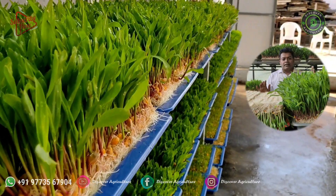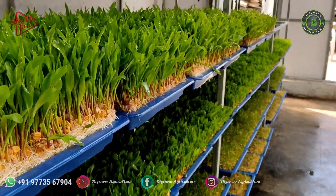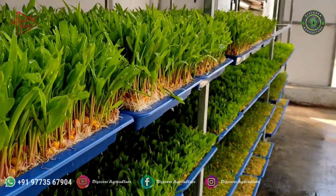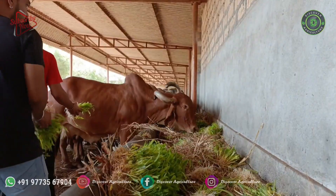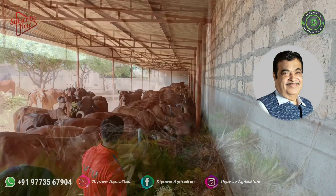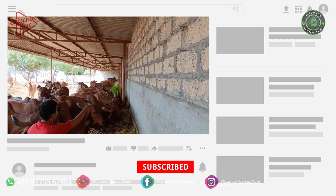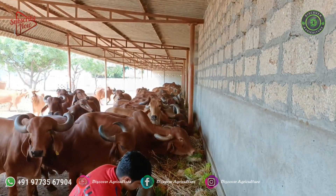Mr. Ashwin Sawant, who is heading this company, has been awarded the Krishi Ratna Puraskar of Maharashtra for his serious work in hydroponic fodder system and animal husbandry, in 2015 by Shri Nitin Gadkari, Cabinet Minister. Sawant has been passionately training people in hydroponic systems since 2014.